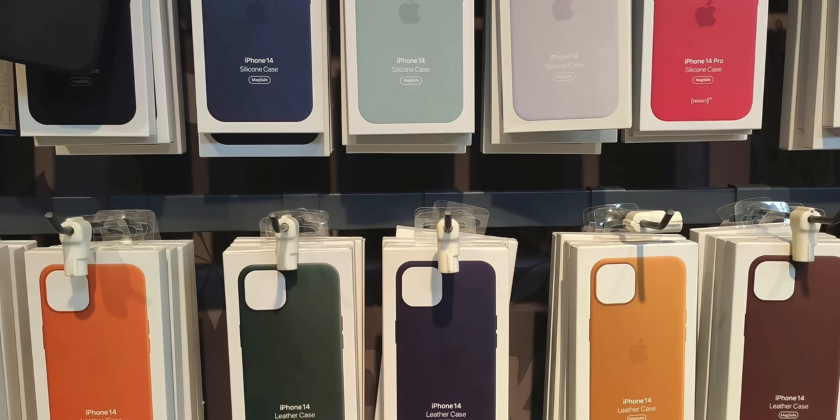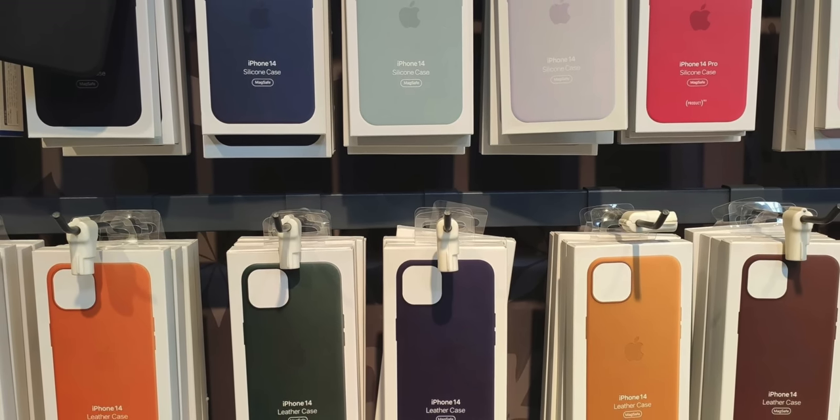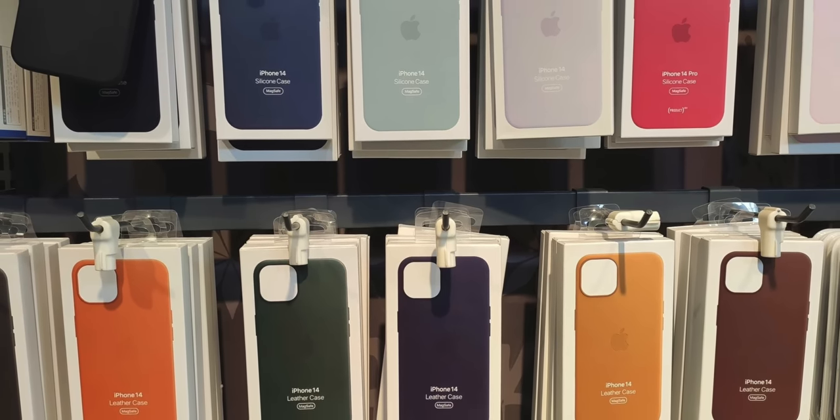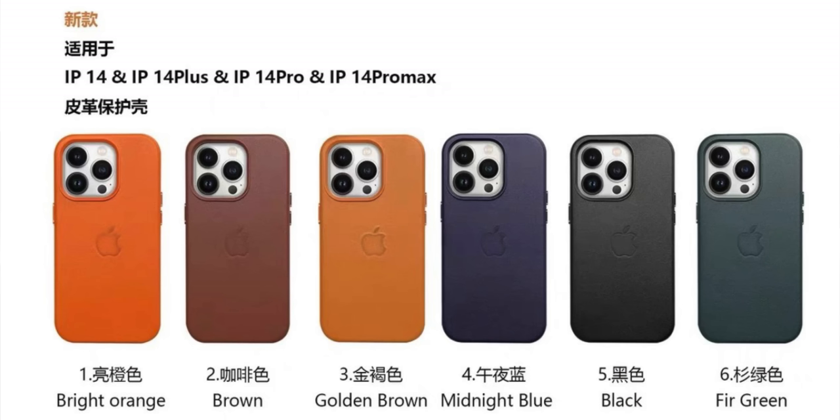Next up, we've gotten a look at what appears to be the full line of iPhone 14 cases, or at least the ones made by Apple. You can see they've got the classic silicone and leather cases. Notably, the new low-end 6.7-inch model is called the iPhone 14 Plus. We thought it was going to be called the Max because it's the same size as the Pro Max, but no — so it's going to be the Plus. Expect iPhone 14, iPhone 14 Plus, iPhone 14 Pro, and iPhone 14 Pro Max. The naming is honestly a confusing conundrum.